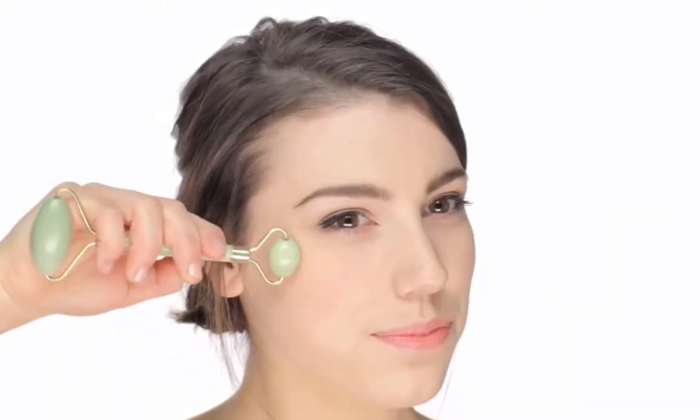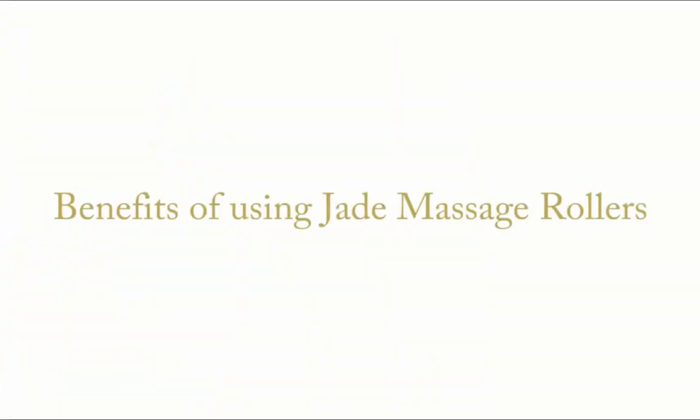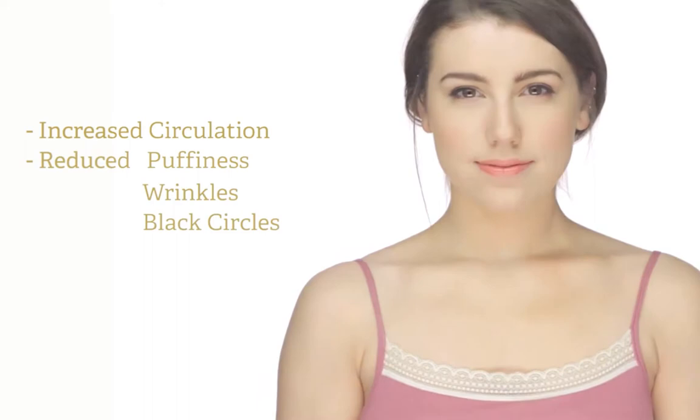Sweep the Jade massage roller over your face for an effective at-home or salon beauty routine. The benefits of using Jade and Gate massage rollers include increased circulation to the face, resulting in reduced puffiness, wrinkles, and dark circles around the eyes.